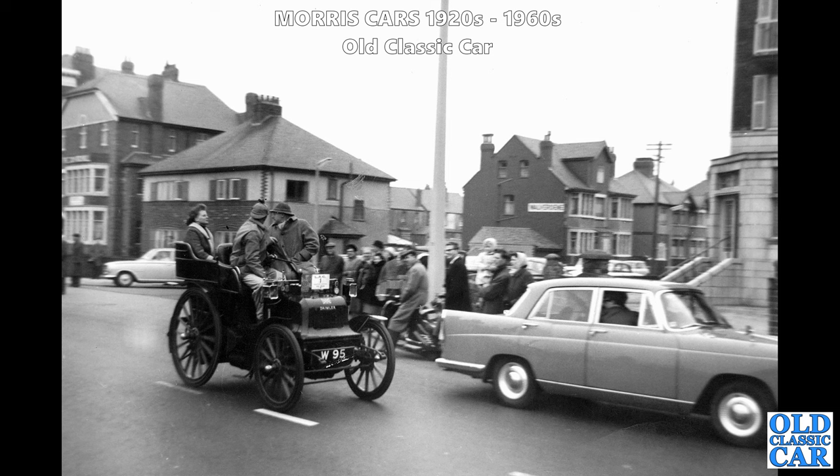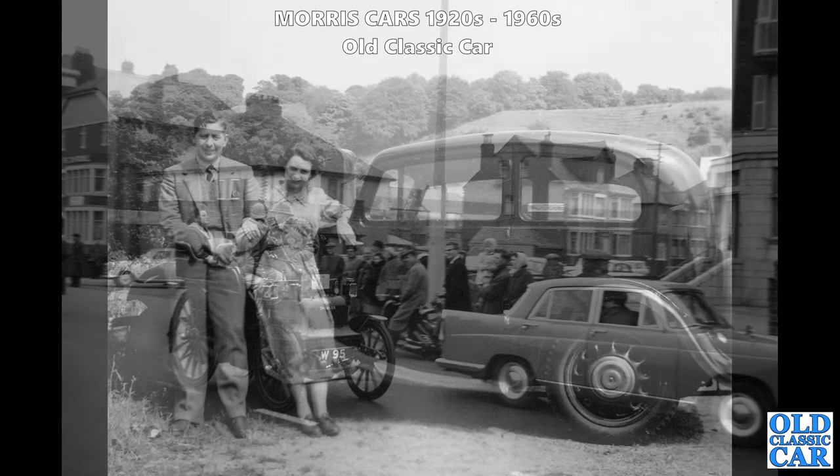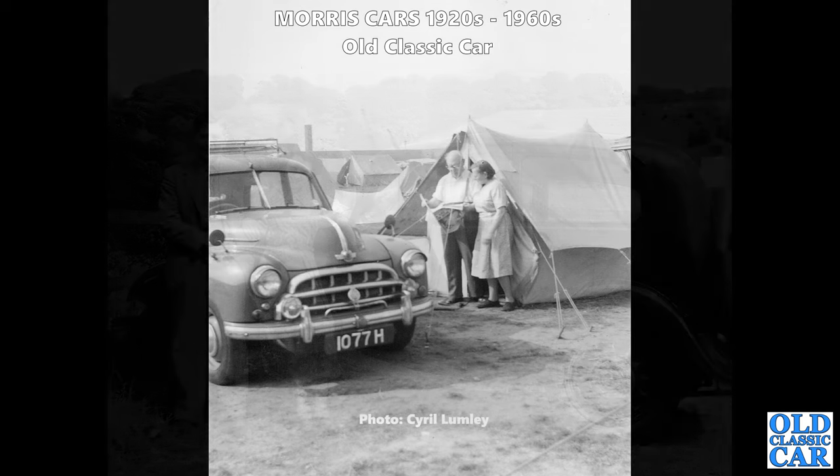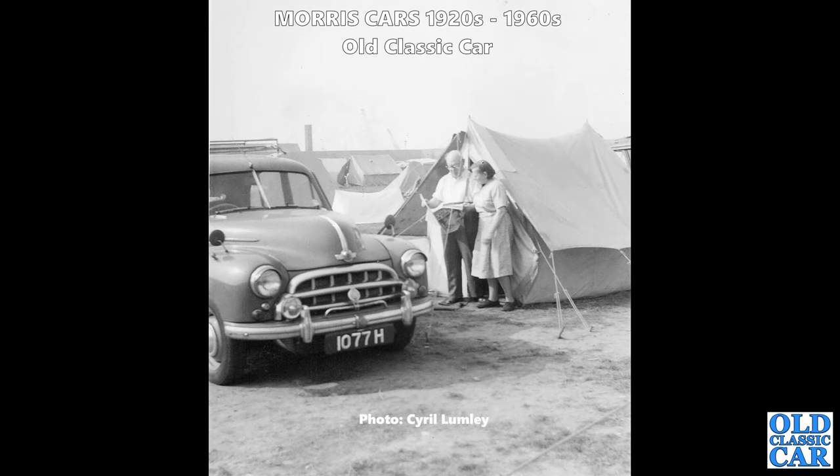The subject of that photograph is an 1897 Daimler. Here are two people and their lovely Series 2 Morris 8 two-door saloon. Series 2s didn't have spoke wheels; they had these so-called easy-clean steel wheels which were a lot easier to keep on top of and looked a bit more modern as well.